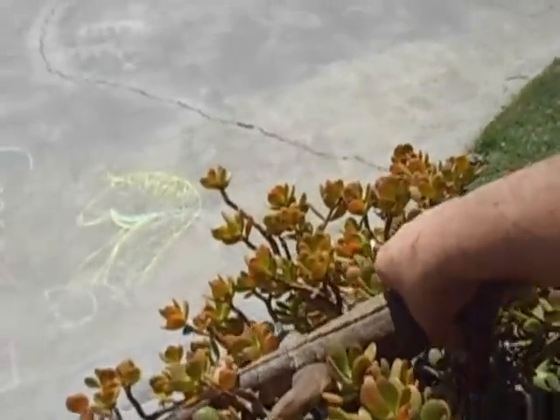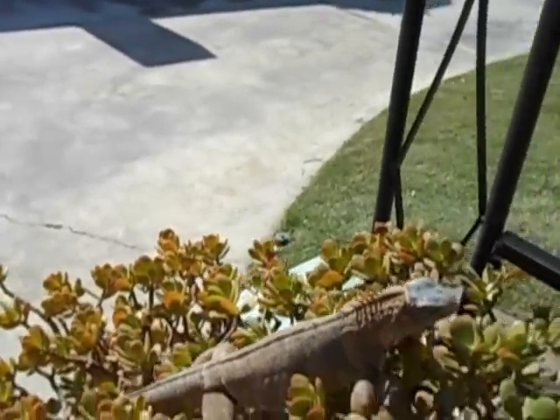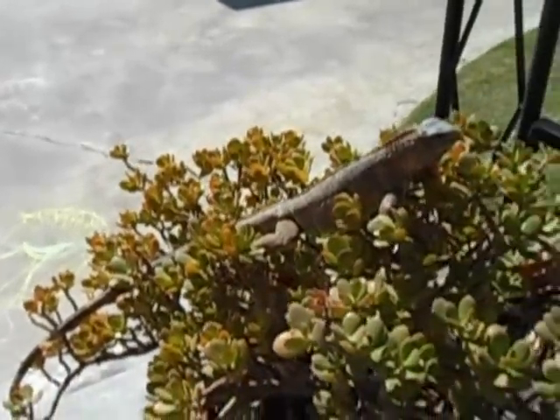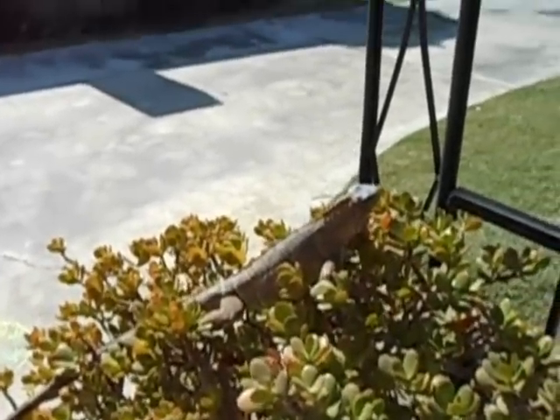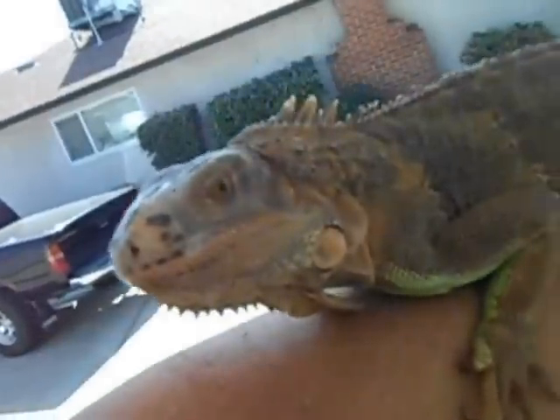Oh, come here, get up here. Still has a lot of green on his belly. Come here. You knocked the camera out of my hand, you nut. You knocked the camera out of my hand.